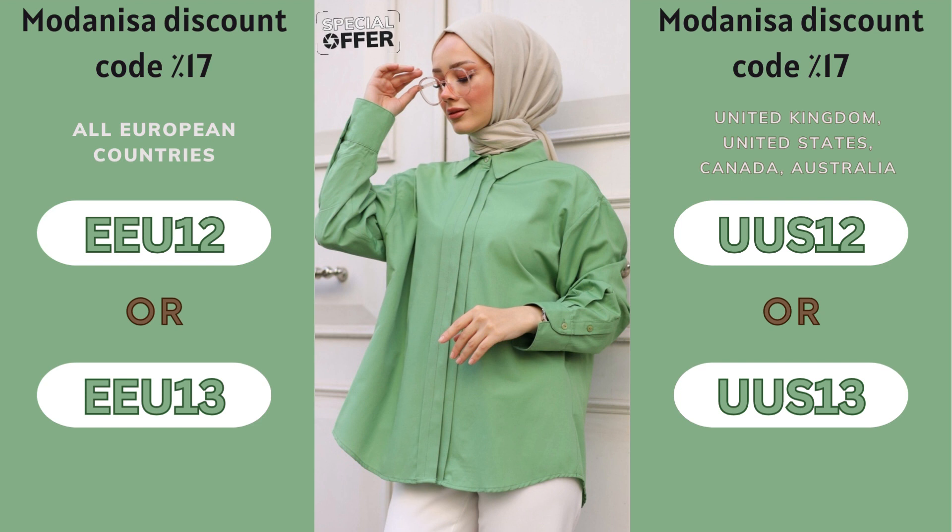Upgrade your wardrobe with the latest trends at unbeatable prices! Hurry! Offer is for a limited time only — shop now on Modenisa and shine with your style!